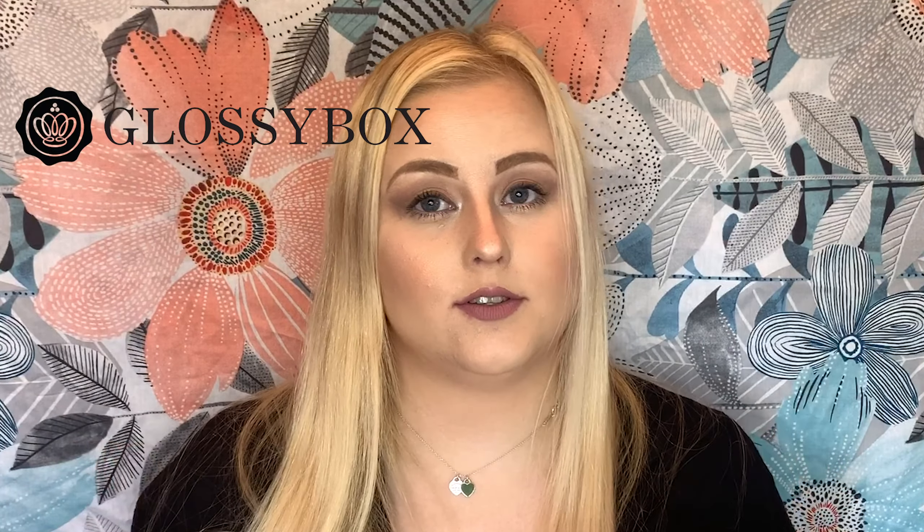For those of you who don't know what GlossyBox and BirchBox is, it's a monthly subscription beauty box. Every month you pay ten pounds and you get around about five beauty products — beauty must-haves from different brands. Sometimes you get full-size, sometimes you get minis, and it's just a really fun pick-me-up every month. The box is always worth the money, so let's get into unboxing GlossyBox.